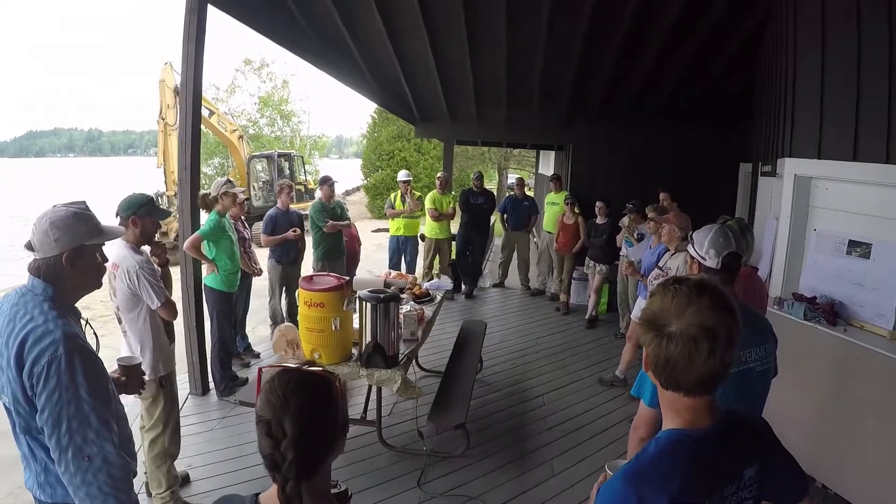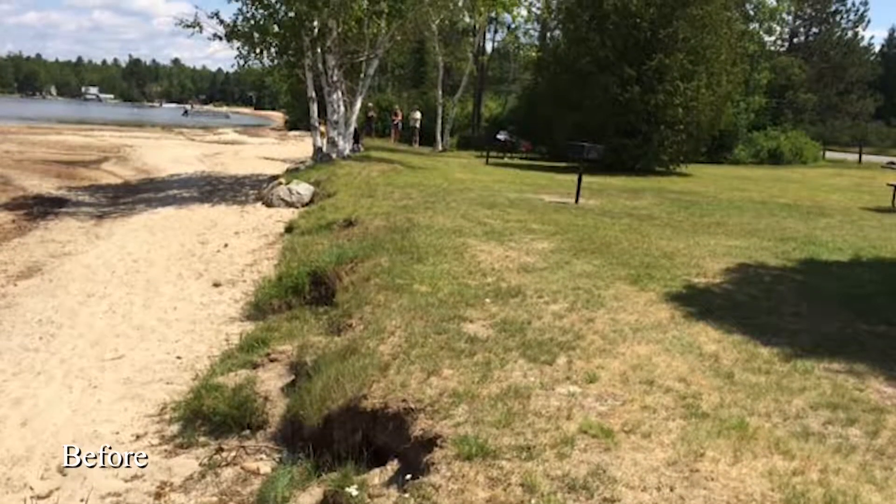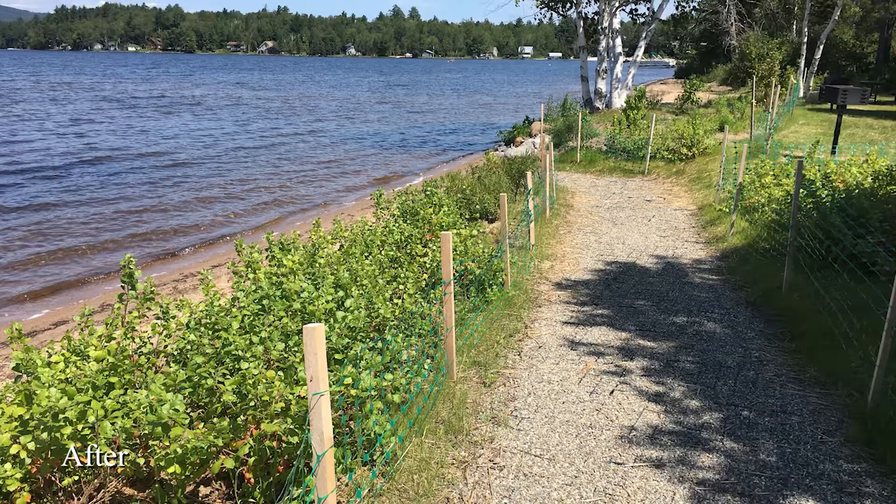Many thanks to all the volunteers and partners who made this shoreland restoration project possible, which can be visited at the beautiful Brighton State Park in Island Pond, Vermont.